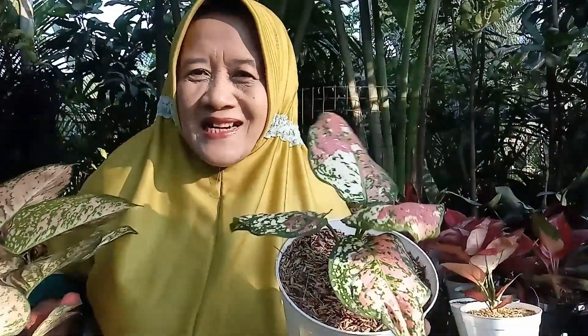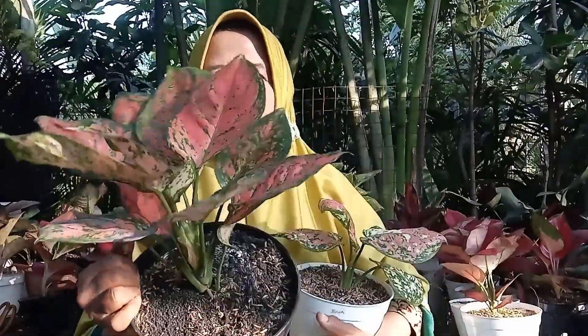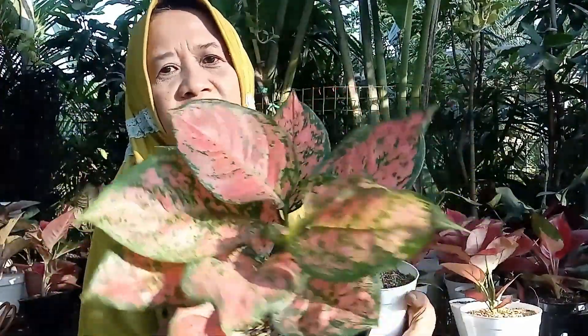Kami punya Tricolor, cakep sekali warnanya, menorita, hanya dengan harga Rp125.000 rupiah. Kemudian ada Dut Anjamani, ini jumbo, hanya dengan harga Rp100.000 rupiah.